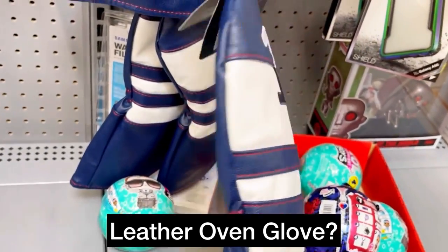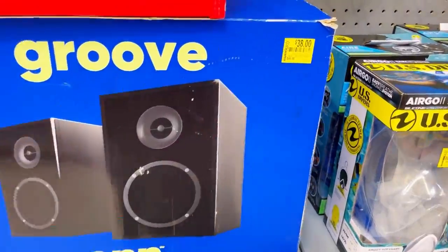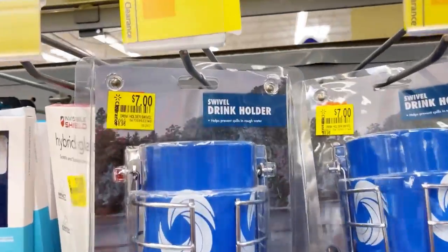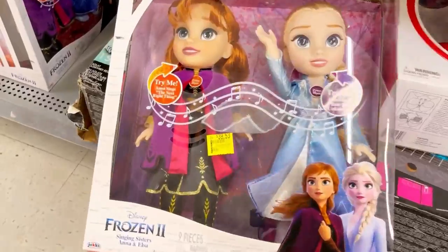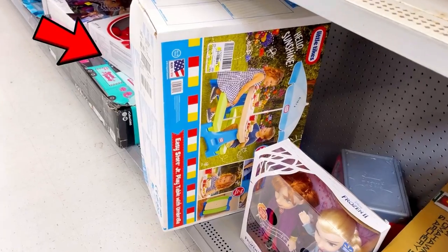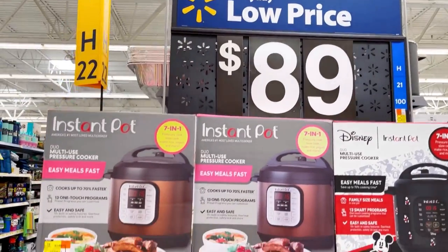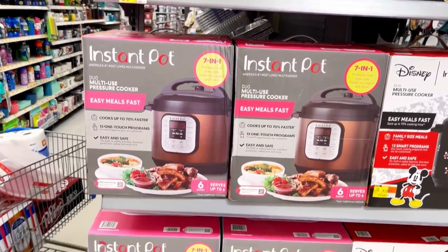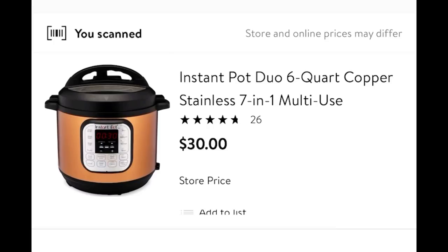I searched this clearance section frantically from top to bottom. I saw this Little Tikes table just sitting there all by its lonesome — I scanned it and it was on hidden clearance for only $29. Then I saw an end cap — remember what I told you about end caps. They had these pressure cookers for $89; I scanned one and it was only $30. But there were no penny items in this store.